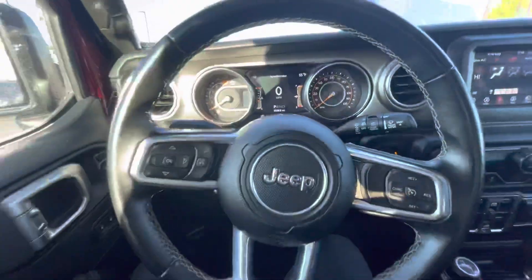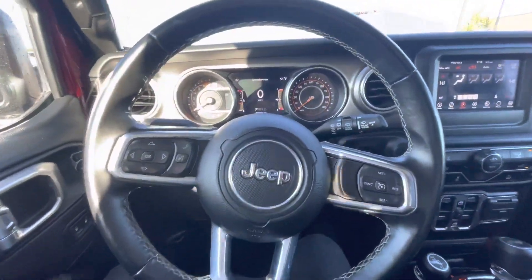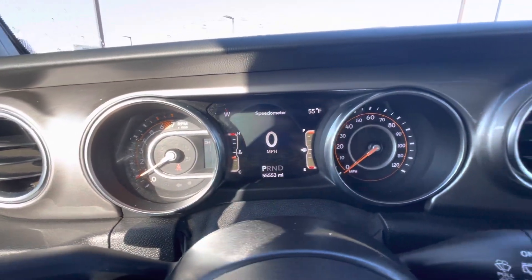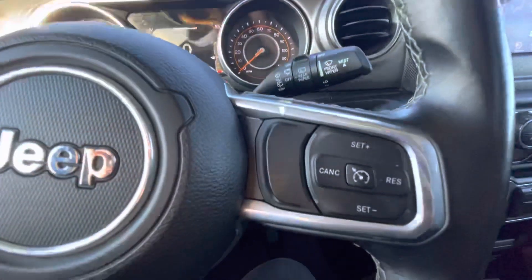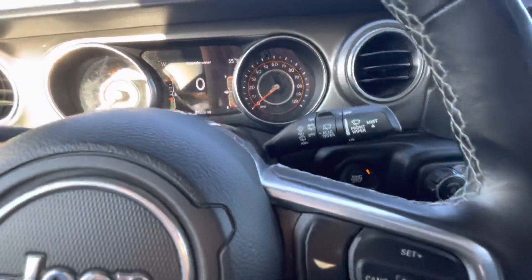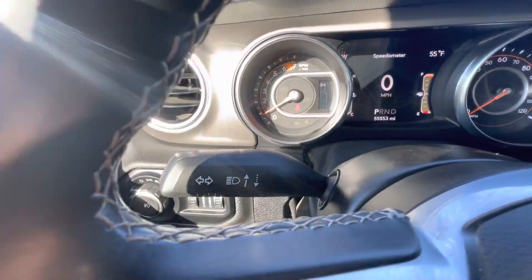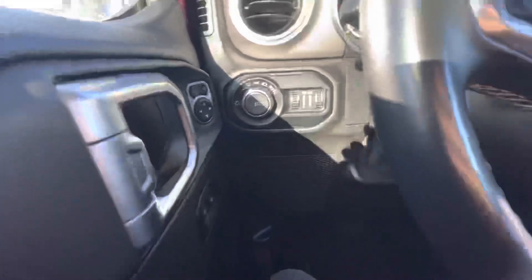Now in here, no lights on — everything's good. You've got your cruise control on this side, wipers, rear wipers, controls, hands-free, and turn signals.